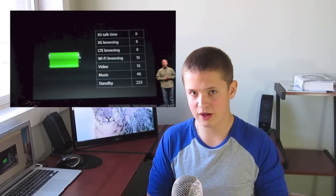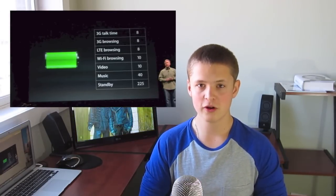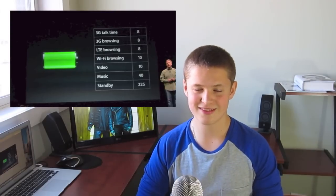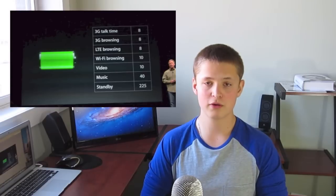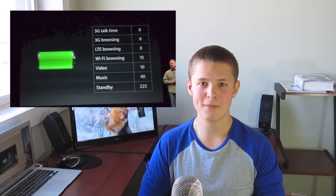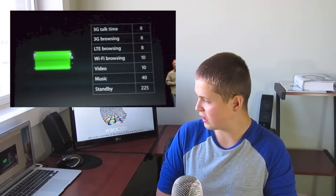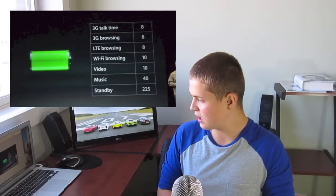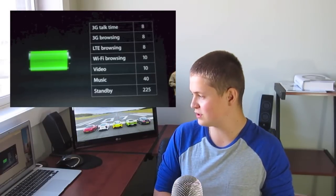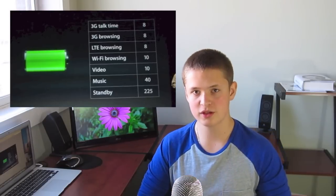The battery on this new iPhone is a lot bigger, but unfortunately, because of all this performance, they have not been able to increase the battery life even with the bigger battery — battery life does stay the same. 3G talk time: 8 hours. 3G browsing: 8 hours. LTE browsing: 8 hours. Wi-Fi browsing: 10 hours. Video: 10 hours. Music: 40 hours. Standby: 224 hours.